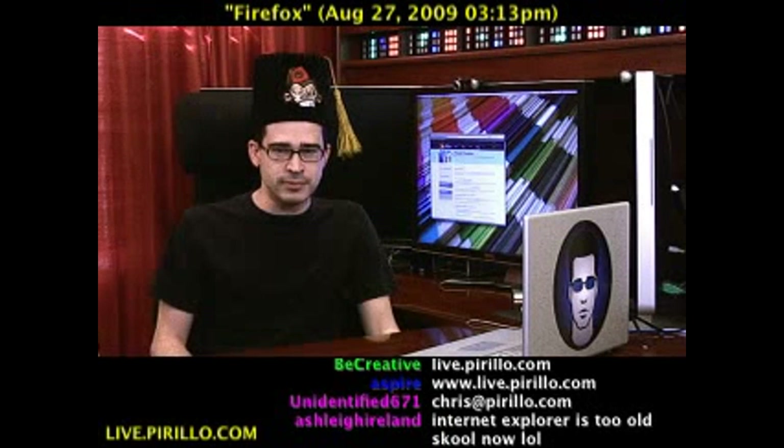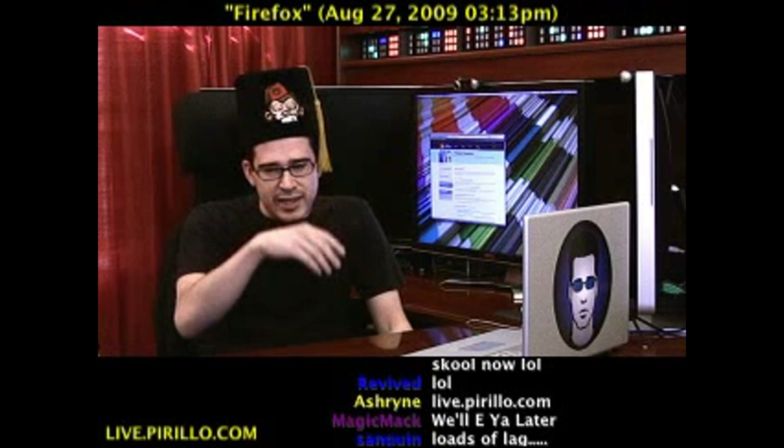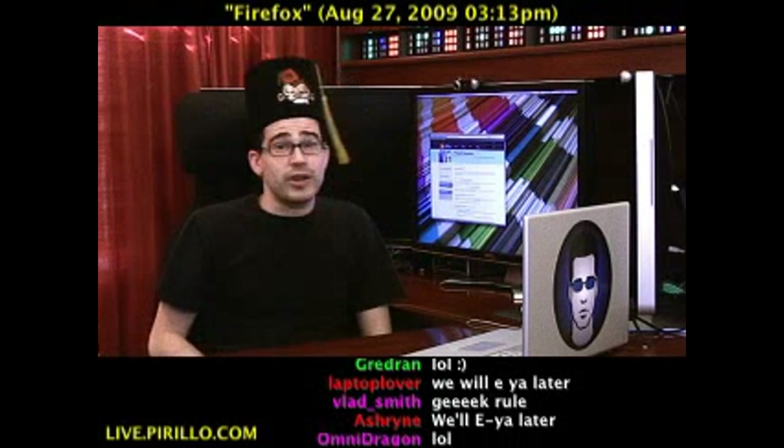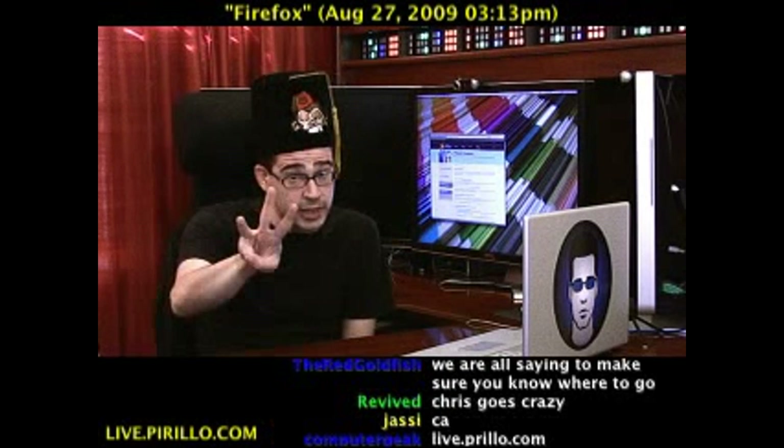The chat room, by the way, is part of the live video feed. You never really know what I'm going to do here — typically talking tech, 24 hours a day, 7 days a week at live.parillo.com. You're also welcome to join us in our community of tech enthusiasts at geeks.parillo.com. We'll see you later.